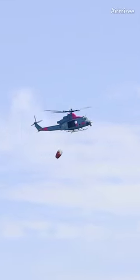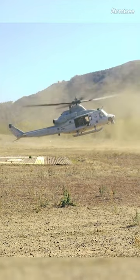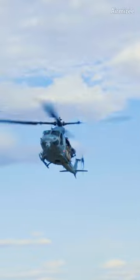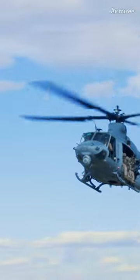The UH-1Y Venom has a maximum speed of approximately 200 knots, or 370 km/h, and a range of about 300 nautical miles. It can carry up to 12 fully equipped troops, or a combination of personnel and cargo weighing up to 6,000 pounds or 2,722 kg.